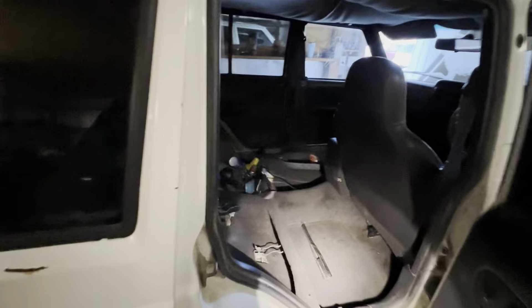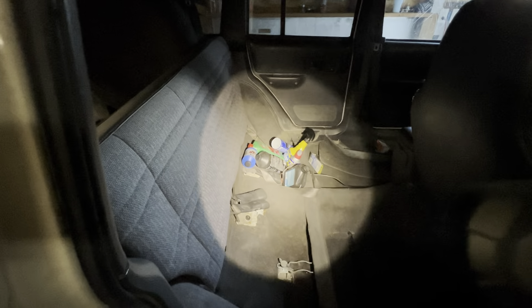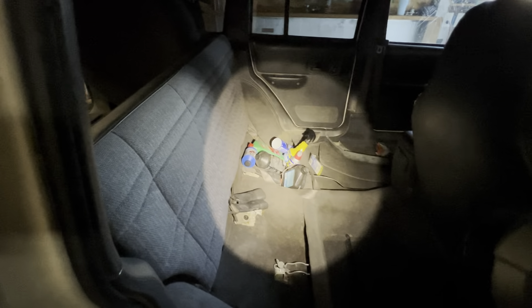After about 30-45 minutes of vacuuming, I got it pretty good. I figured I'd leave all the fluids in here — some Rain-X, bungee cords — it doesn't hurt to have. So there's that hole we were talking about.